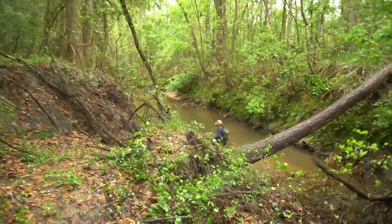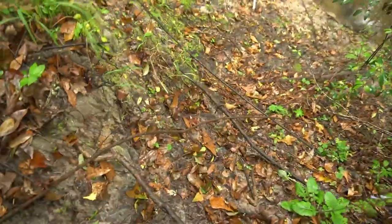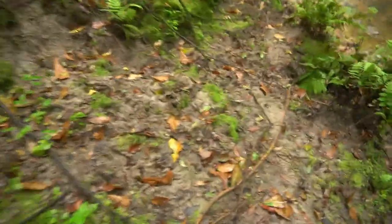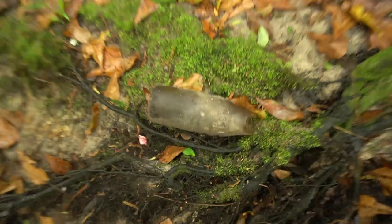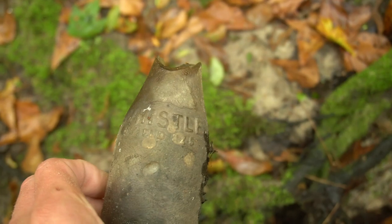I'm about to climb this bank — this is dangerous y'all. There's poison ivy up here. Now to shimmy on down — this is going to be slick. I'm gonna follow the deer tracks; they know the way to go. Look at this clay — sloppy. Made it! Look at that right up on the side — that's a busted whistle soda, Brooklyn on the bottom. That's pretty cool, sad that it was busted up but maybe there's more.